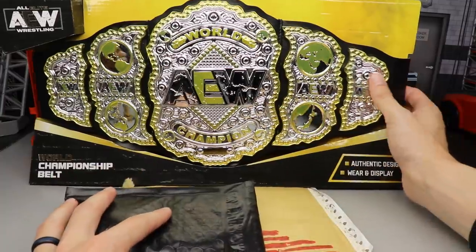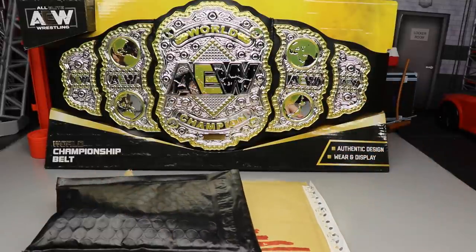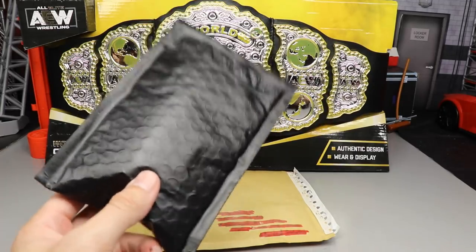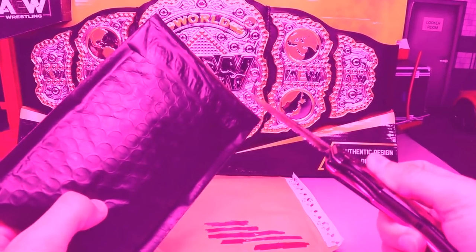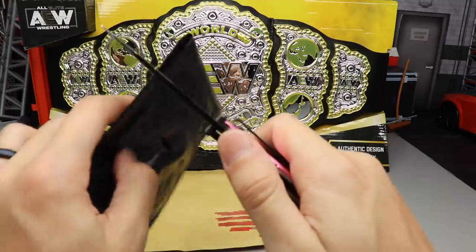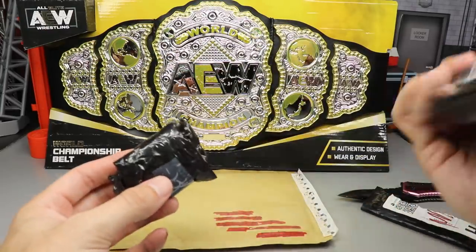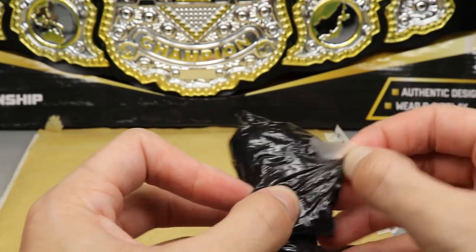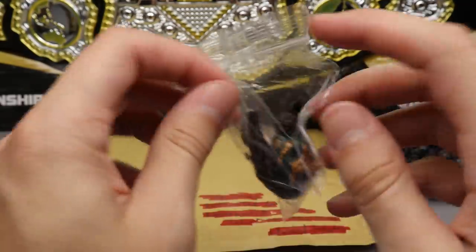I've got the AEW Championship here in the background — that's a beautiful piece. In this video we've got a lot of AEW stuff going on. Let's start off with the black package from Figure Giant; the only way to crack into it is with the trusty knife. Cut it across the top, rip it open — and you guys are going to see what we have in here. I'm super excited; I already have this wrestler but we're going to improve him today. This is one of my favorite wrestlers in all of AEW.